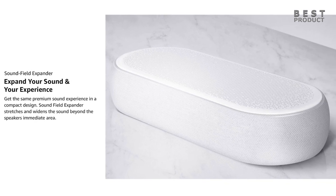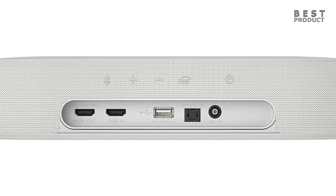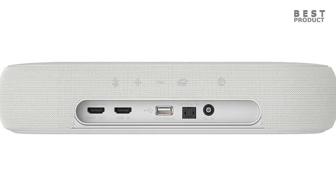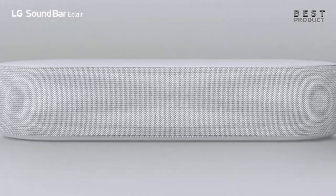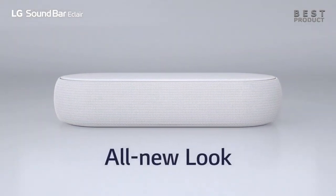The Eclair QP5 has two HDMI ports — one HDMI input and one HDMI output with ARC support and 4K pass-through. It also has an optical input and a USB port for playing music files from a flash drive. However, it lacks any network connectivity options such as Wi-Fi, Bluetooth, AirPlay 2, Chromecast, or Spotify Connect. It also doesn't support any voice assistants such as Google Assistant or Amazon Alexa.